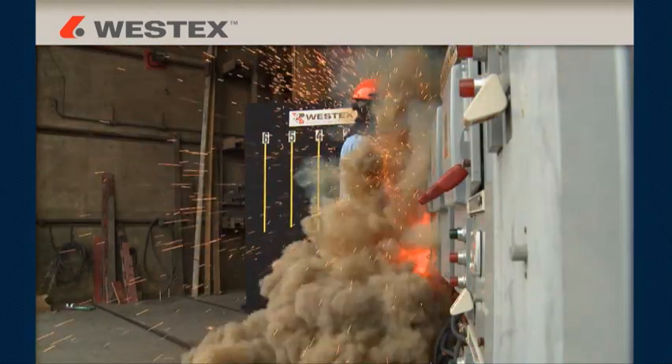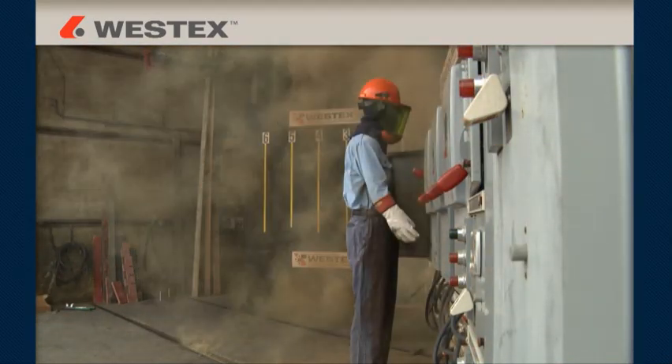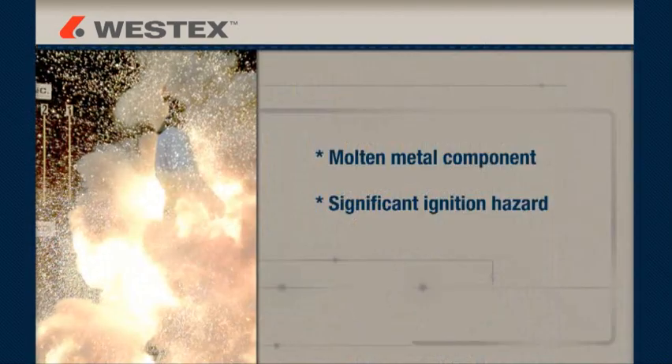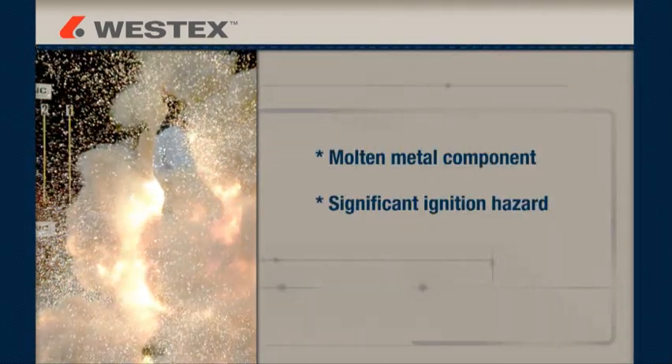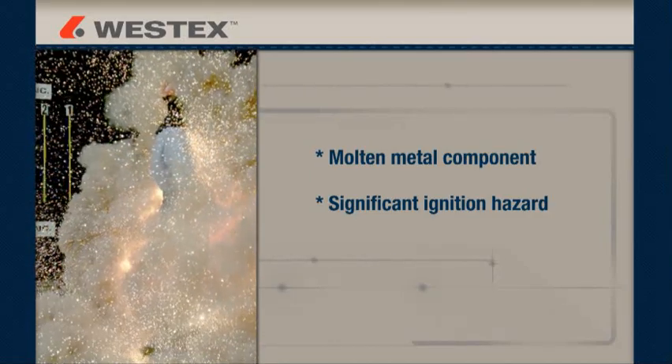An electric arc flash is a dangerous release of energy created by an electrical fault that contains thermal energy, molten metal, pressure waves, acoustical energy, and debris. Until we began to capture arcs with super slow motion cameras, the molten metal component was less apparent but is a significant ignition hazard.